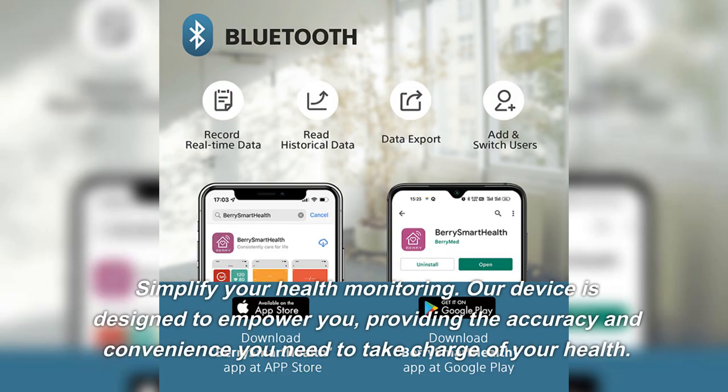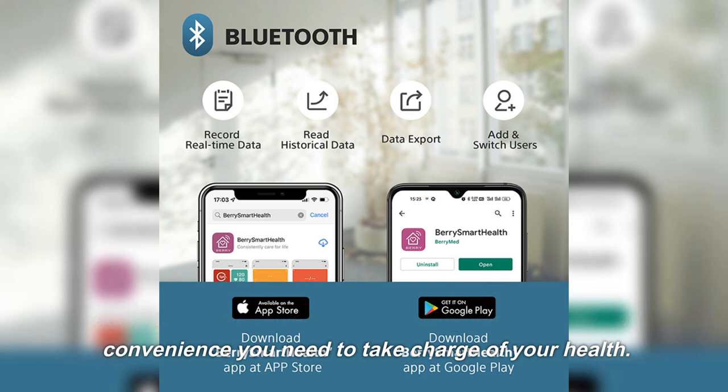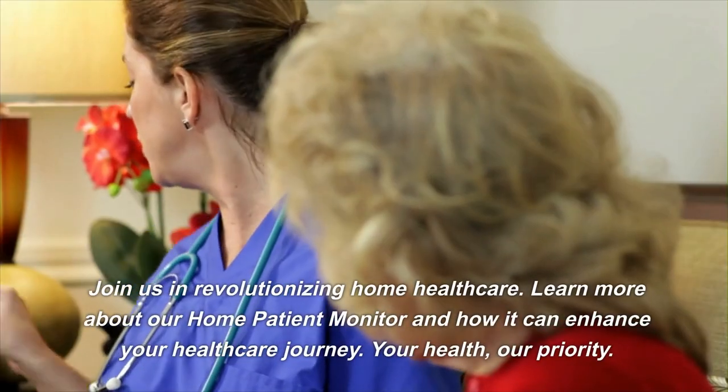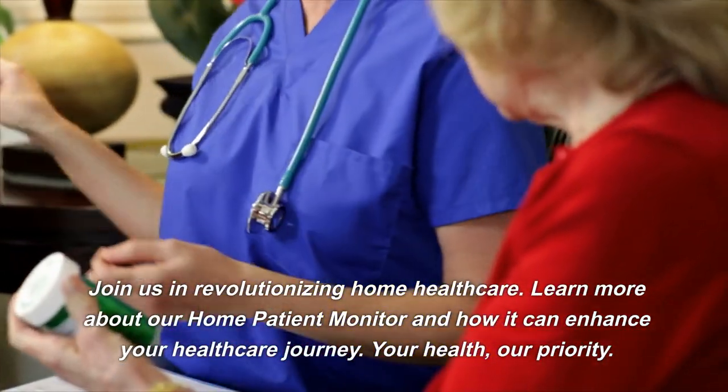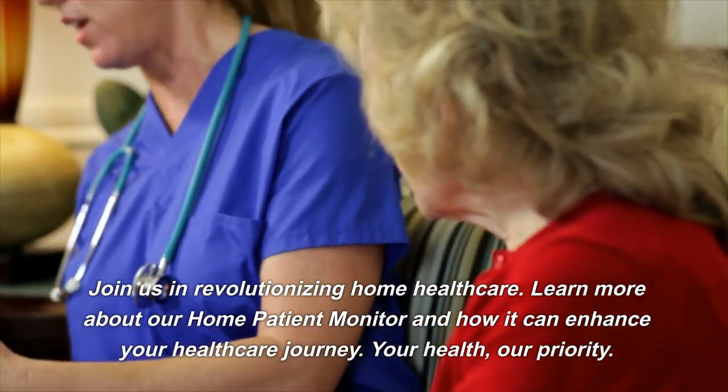Simplify your health monitoring. Our device is designed to empower you, providing the accuracy and convenience you need to take charge of your health. Join us in revolutionizing home healthcare. Learn more about our home patient monitor and how it can enhance your healthcare journey.